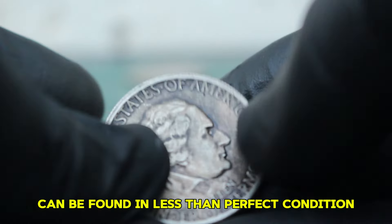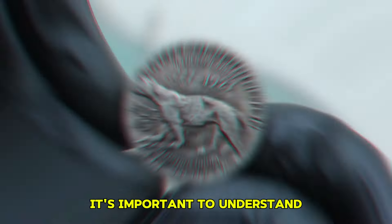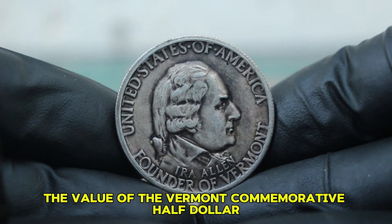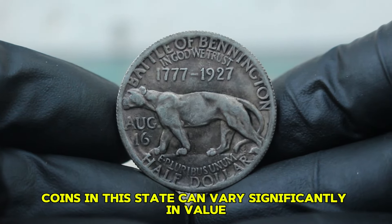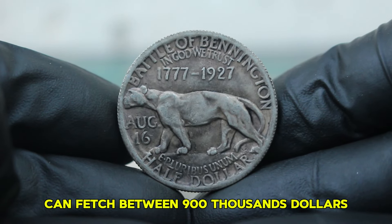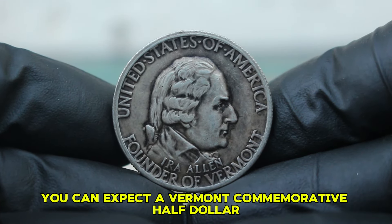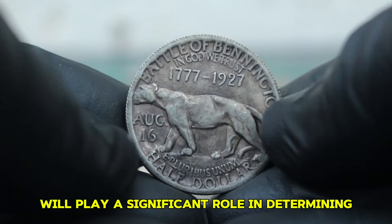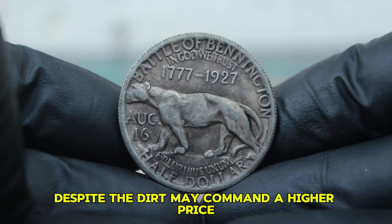Despite its beauty, many of these coins can be found in less than perfect condition, often featuring a dirty or tarnished appearance due to age and exposure. As of 2024, a Vermont Half Dollar in good condition can fetch between $900,000. However, when we look at coins classified as dirty or in poor condition, the values drop. Typically, you can expect a Vermont Commemorative Half Dollar in dirty condition to be valued around $1 million at auction. Coins with more prominent dirt and corrosion might fetch lower prices, while those that still show some original luster despite the dirt may command a higher price within that range.